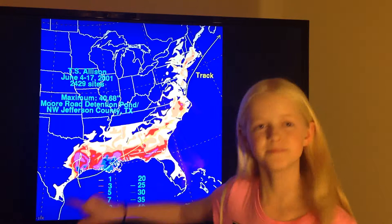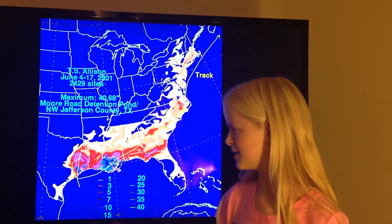Tropical Storm Allison kept going south and soon went nearly the same place that it started, crossing back over the Gulf. Then Allison went over south Louisiana and eastward to the North Carolina coast, then up past Massachusetts before making its way offshore.